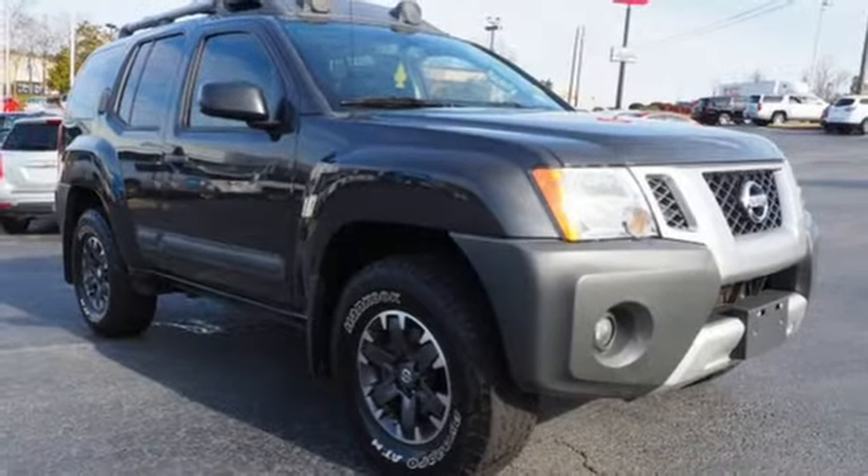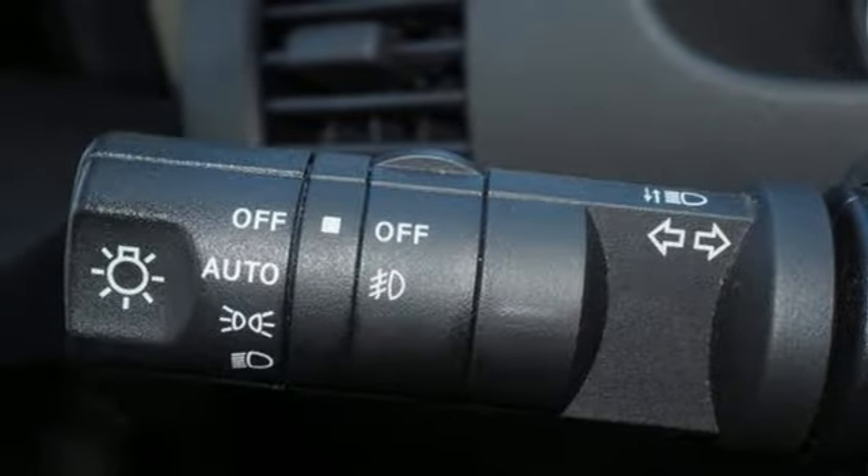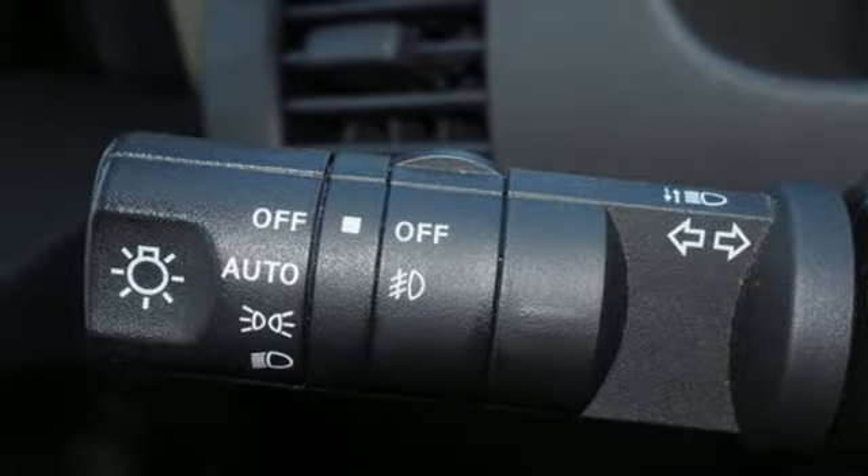Manual tilting steering column, V6 engine, aluminum wheels, electronic shift on the fly, and automatic transmission.